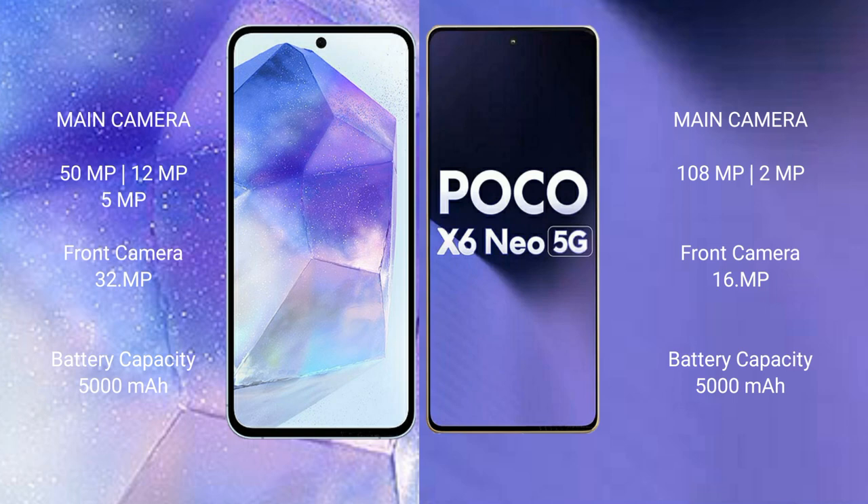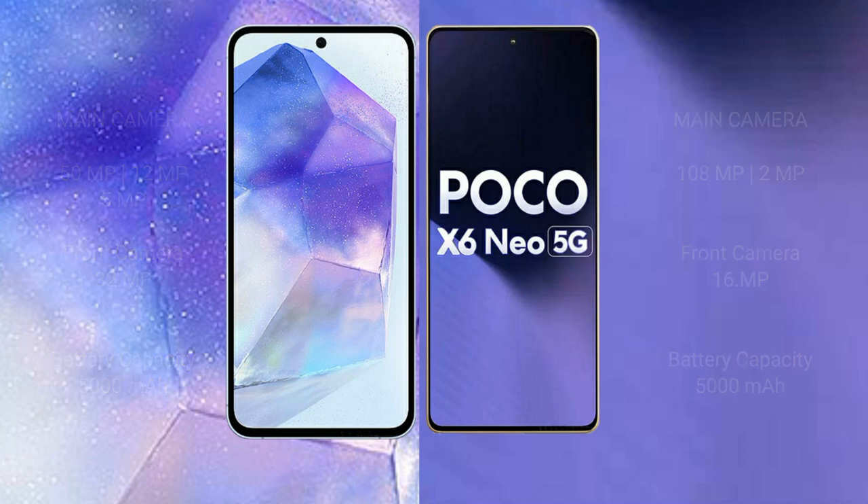The Xiaomi Poco X6 new features a dual rear camera setup: 108MP plus 2MP, with a 16MP front camera. The Samsung Galaxy A55 has a 5000mAh battery with 25W fast charging support, while the Xiaomi Poco X6 new also has a 5000mAh battery with 33W fast charging support.